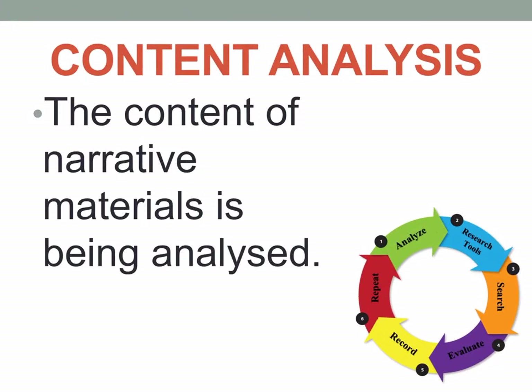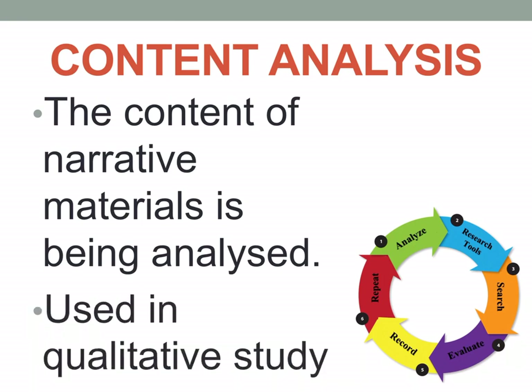Content analysis involves analyzing the content of narrative materials and is used in qualitative study. You analyze each word and phrase in a narration, identifying meanings in every word or phrase that the study participant said. You analyze the content of their verbatim statements.